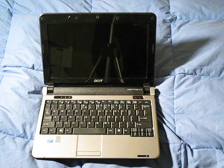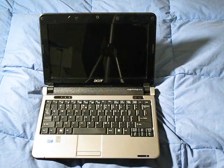The keyboard is still awesome — I love it. I just feel like I could type a million words per minute on it.